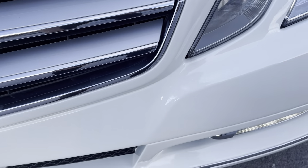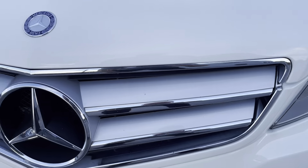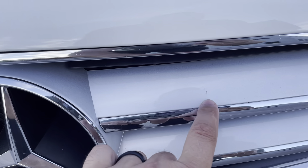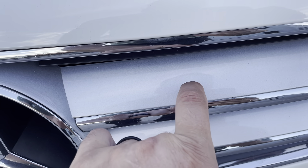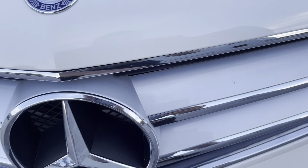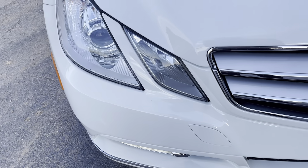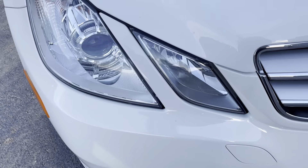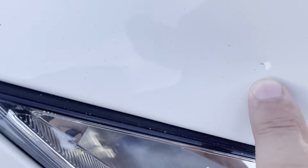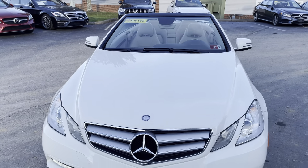Right off the bat, I'm not seeing a lot of rock chips or anything on the front of it. Maybe a tiny one there. Maybe a few minor ones right there. Overall, though, in really good shape. Really pretty car.